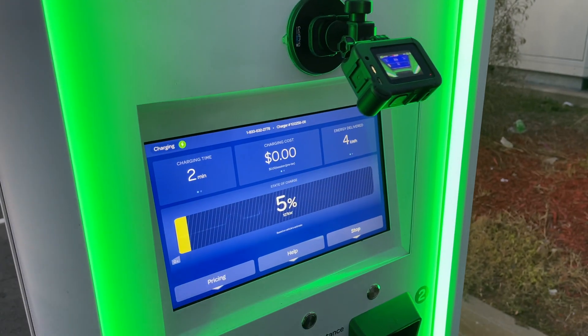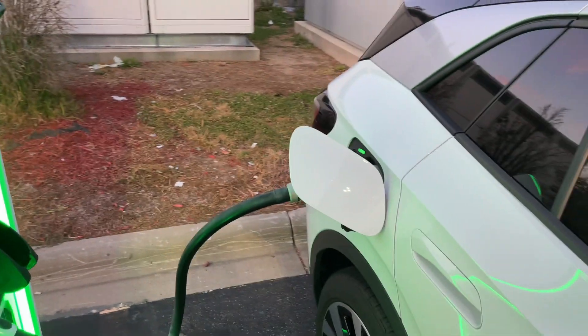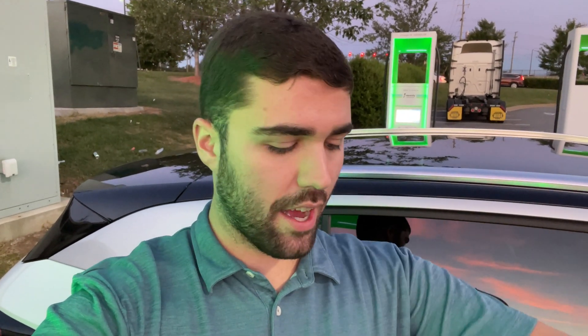We've got the GoPro hooked up, we're on a 350 kilowatt Electrify America station, even though the ID4 can only do 125 kilowatt. We drove for about 45 minutes to warm up the battery so it's at its optimal thermal management temperature — about 77 degrees. It's 79 degrees outside, so ambient temp shouldn't be too warm. The battery's just right.